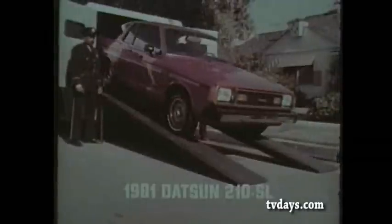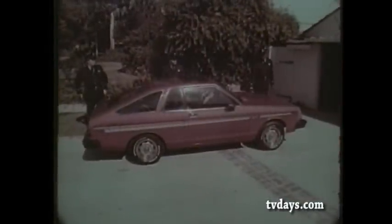The Datsun 210 SL Hatchback. It's a lot of car, not a lot of money.